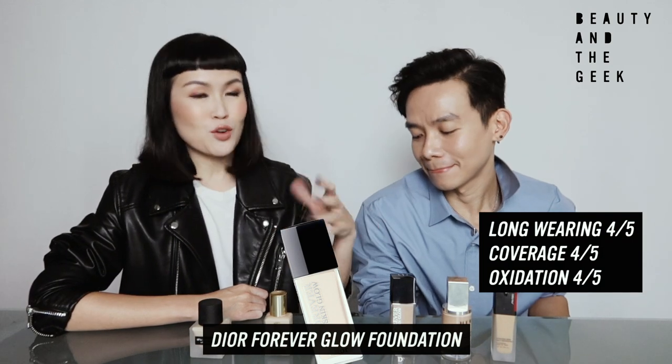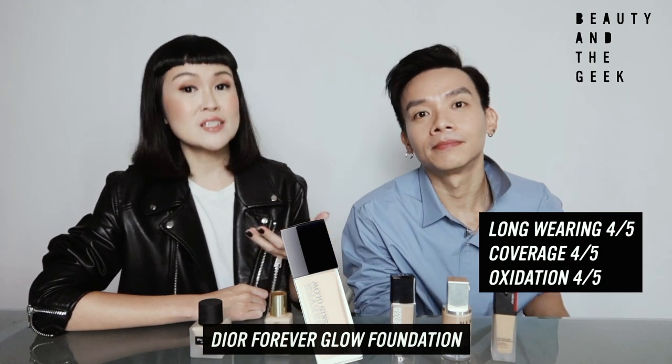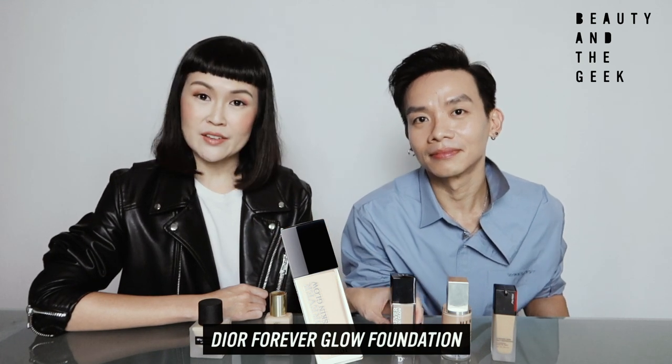You have to take note that we are giving this review based on our own preference as well as our own skin type. So now I'm going to proceed with Dior — I will say this.